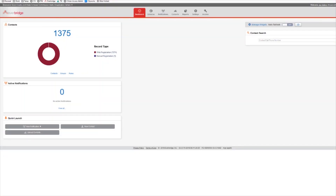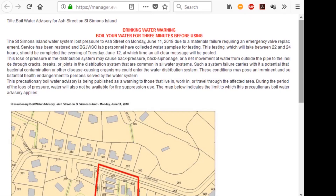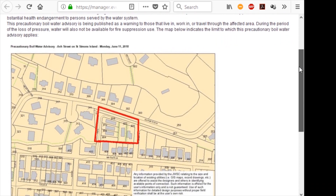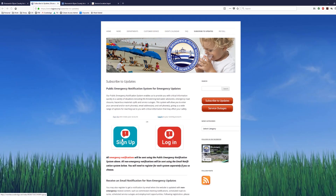In some cases, especially regarding precautionary boil water advisories or major road closures, we utilize an emergency notification system known as Everbridge to send you service-related notifications within minutes of us identifying a problem. Please visit our website and click on the red 'Get Emergency Service Alerts' button to get these critical alerts.